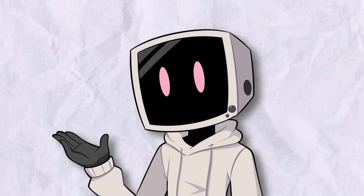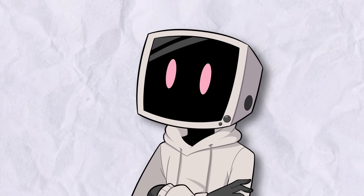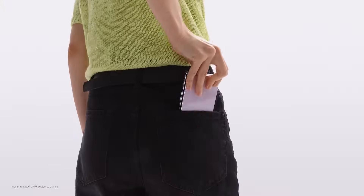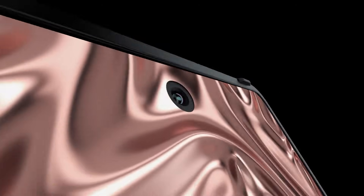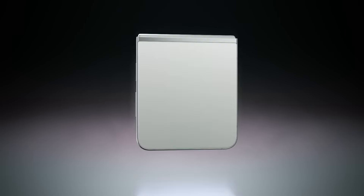Compared to other folding phones, clamshell foldables are by far the most practical for everyday users. They offer a regular smartphone experience when opened and compact portability when folded. Unlike tablet foldables, which still have niche appeal, flip foldables are actually starting to go mainstream.